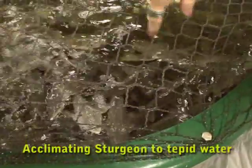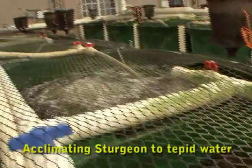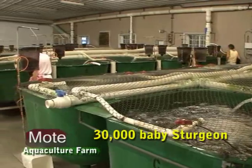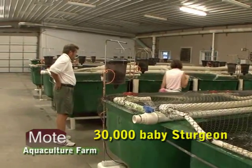This is where we are training them so that they become used to living in tepid water. We've got a bit backed up — we just had a birth of thirty thousand babies, so all of these are actually about the same age: thirty thousand born in January.